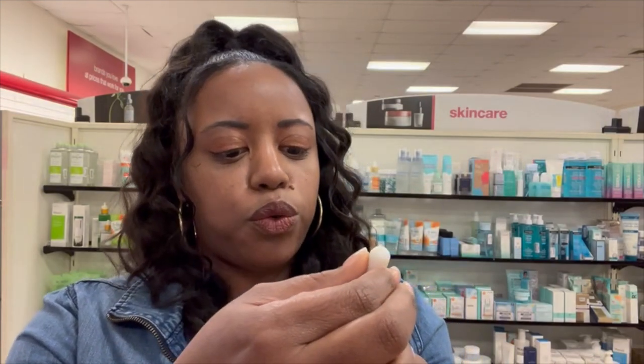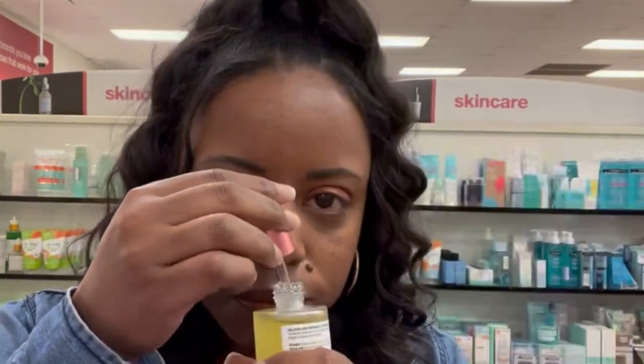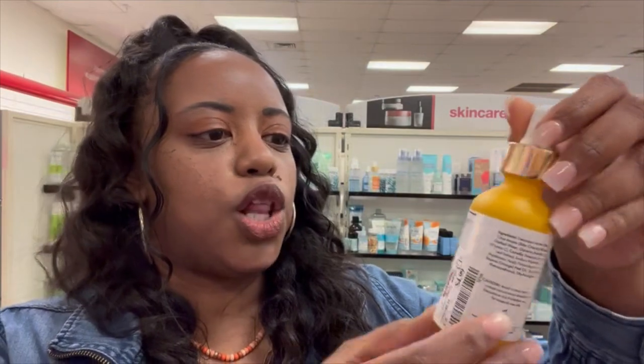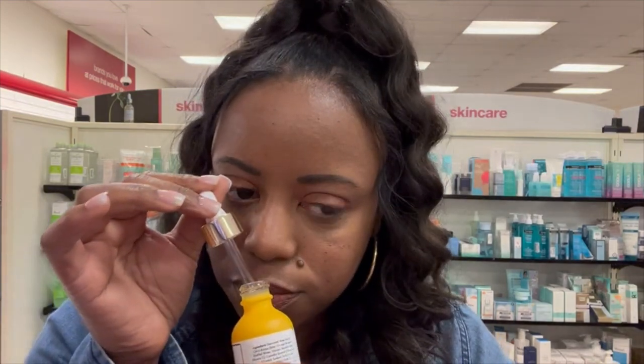I'm going to start off looking at some skincare stuff because I've been wanting to try some vitamin C for my skin. I like the look of this Morning Glow Facial Oil - this one's $5.99. Let me smell it. Not really much going on with the smell. This one is a Glow Day Serum too - I like stuff to smell good. This one's giving orange citrus, it's $4.99, and it's natural and vegan.